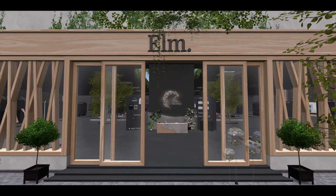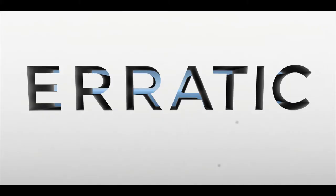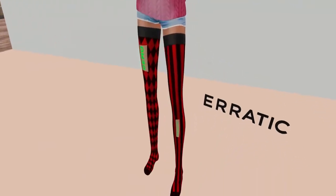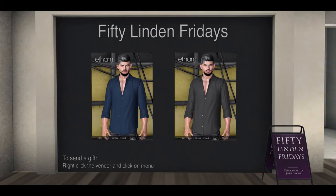Elm is next and they came up with this fabulous Cappellini closet in charcoal — a great deal for 50 Linden. Under Erratic, we've got the fabulous risque Harlequin mesh stockings. And then Etham has men's shirts, this time in navy and charcoal gray for 50 Linden each.